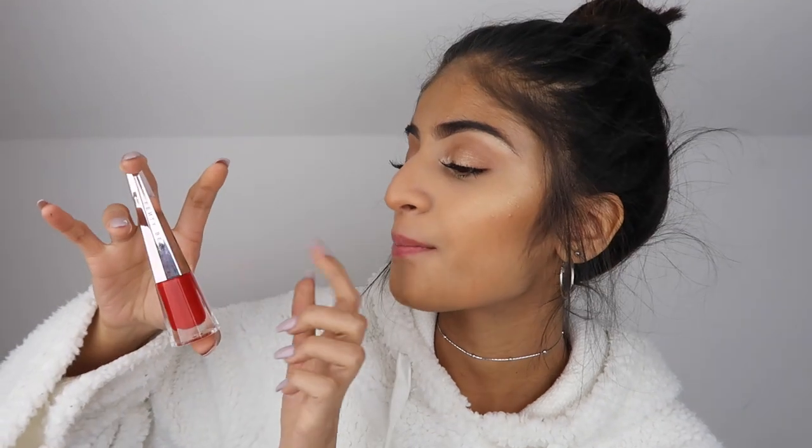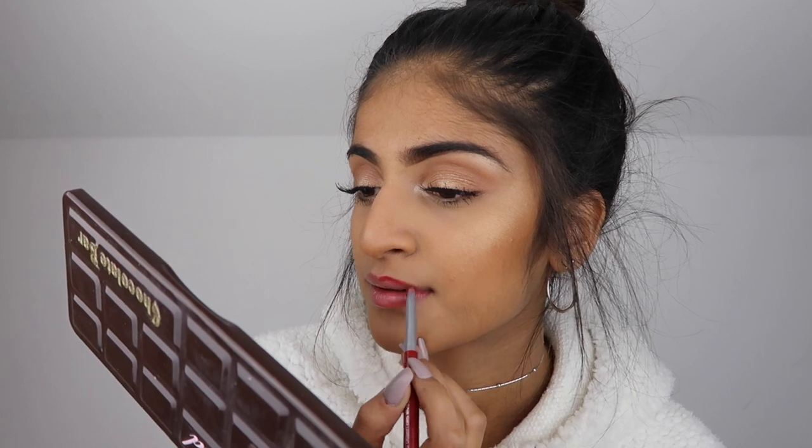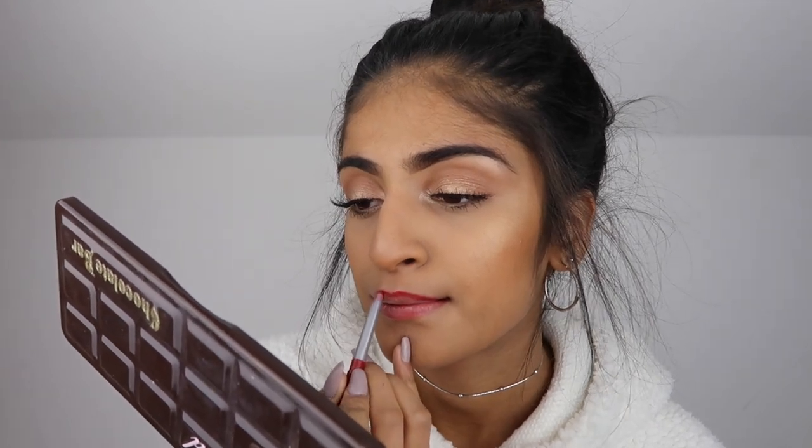We are going to be taking the Fenty Beauty Stunna Lip Paint in Uncensored — this is what I was wearing in my BeautyCon vlog. Before applying it, I'm going to line my cupid's bow because my lips are so chapped it's hard to see the shape. Now I'm going to take the Stunna Lip liquid lipstick and apply it.